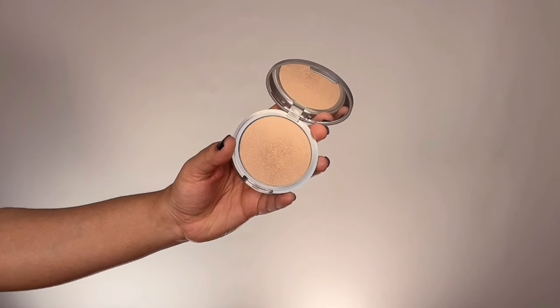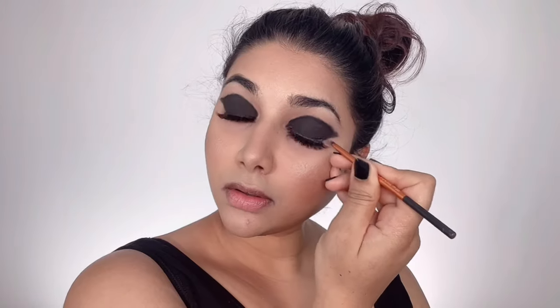Speaking of highlighter, I'm grabbing my Mary Luminizer powder from The Balm Cosmetics and dusting that illuminator onto the high points of my face, especially my cheeks. It's a super light-reflecting highlighter that gives a very natural-looking glow without settling glittery or shimmery. I'm also popping the same highlighter onto my brow bone area for a soft, gorgeous highlight like Deepika's.